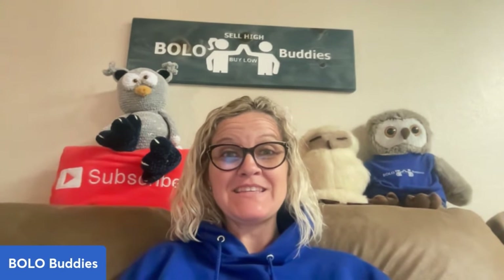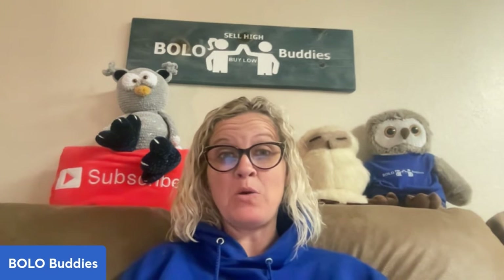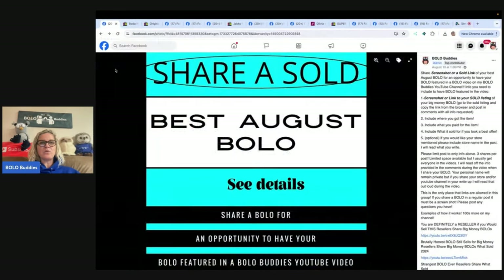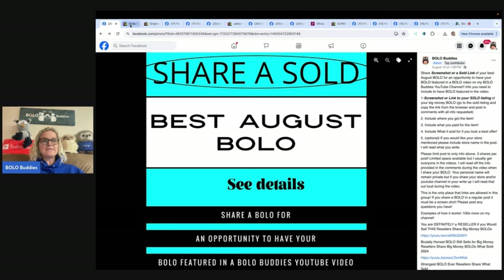Hey Bolo Buddies, thanks for watching! In this video we're going to talk about unexpected and big money BOLO items — items to be on the lookout for that you can hopefully buy low and flip for a profit. I'll tell you where they got it, what they paid, and what it sold for. These BOLOs are from August, but go to the Facebook group and share your best September or October BOLO in the featured announcement section — put your social media in the comments and I'll mention it in the video.